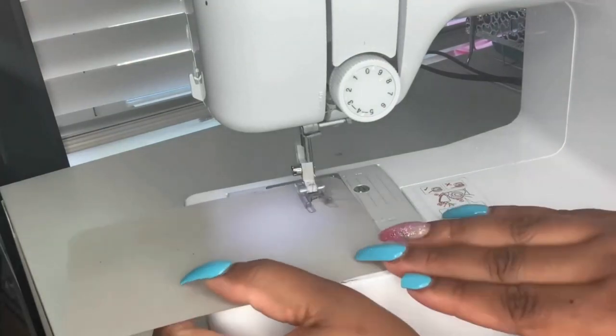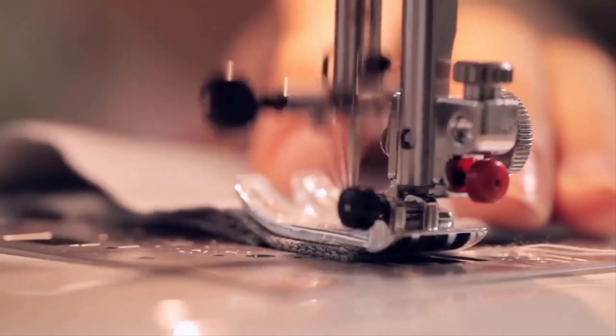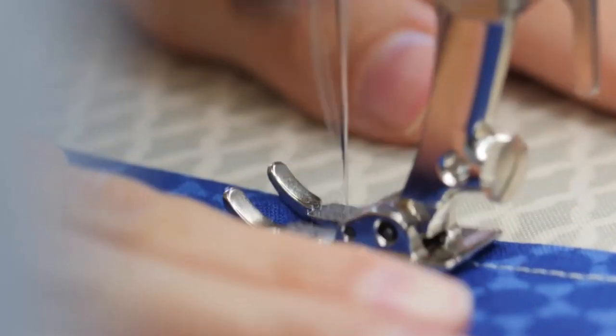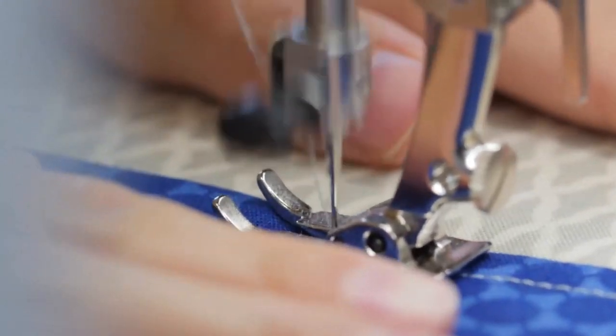If the knocking noise persists, it might indicate a timing problem. The timing refers to the synchronization between the needle and the bobbin mechanism. If the timing is off, it can result in the needle hitting the bobbin case, causing a knocking noise.